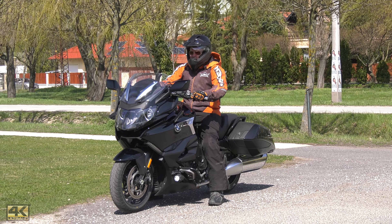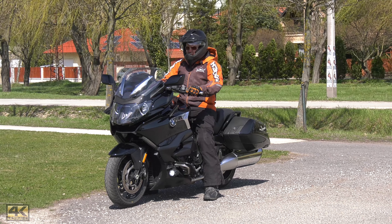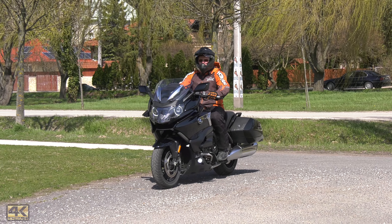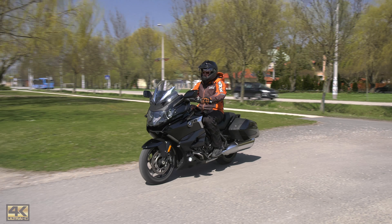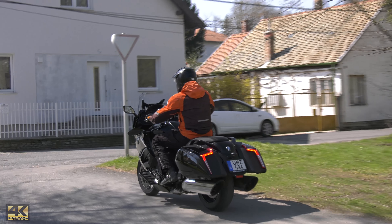Have a look at the main difference between the K1600 GT and GTL and the Bagger: the rear section. This beautiful section with the special formed lamps, the exhaust ends, and the 190 millimeter wide rear tire. The whole rear part of the bike — simply beautiful.